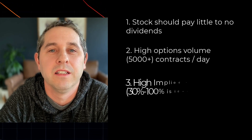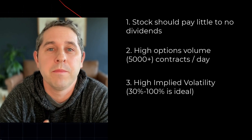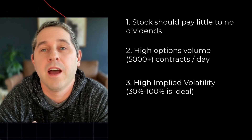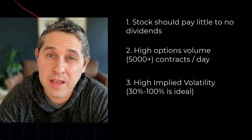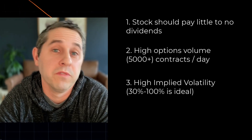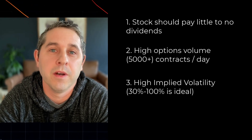The third thing I look for is high implied volatility — anything from about 30% to 100%. The long calls are so expensive, and you want to be compensated for that on the other end when you're selling short-dated calls against it. The higher the implied volatility, the higher the options premium you'll receive. I like to do this typically on growth stocks, where you expect some big moves up, and you want to be collecting a lot of premium on your short calls.